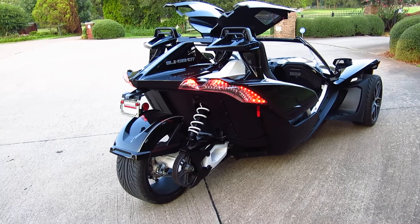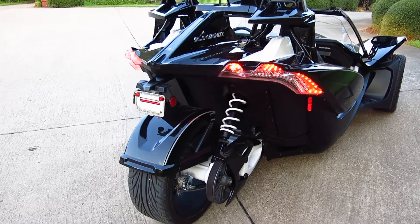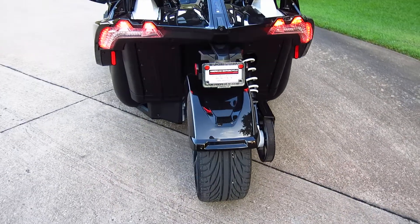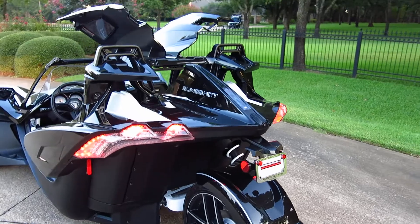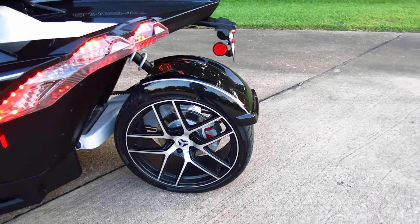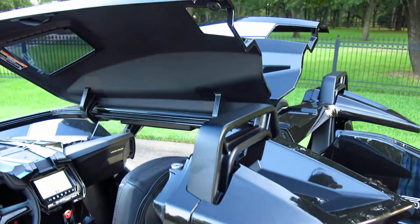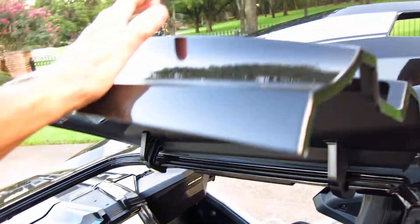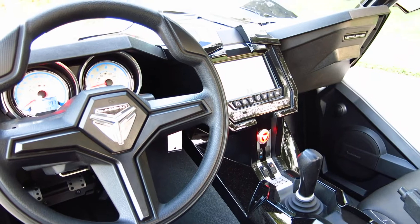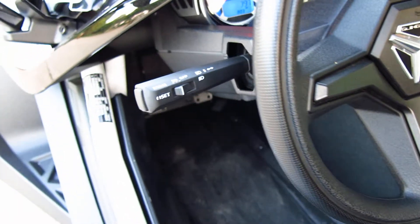Hello folks, Bronco Bob here with Texas Best Used Motorcycles right here in Mansfield, Texas. Today I'm showing you a really neat machine — it's a 2019 Polaris Slingshot. They call this one the GT, which stands for Grand Touring model. It comes with a color-matched rear fender, disc brakes all the way around, a little T-top setup that you can fold up and down for easy entry, navigation, and electronic cruise control. This one only has 397 miles.